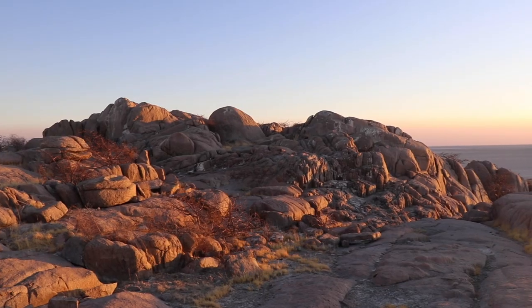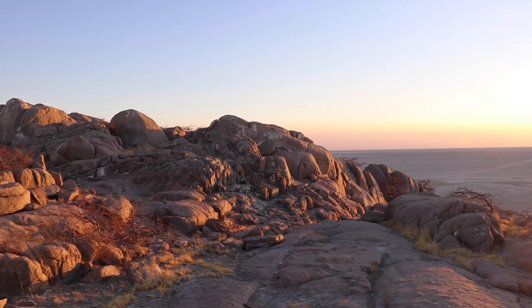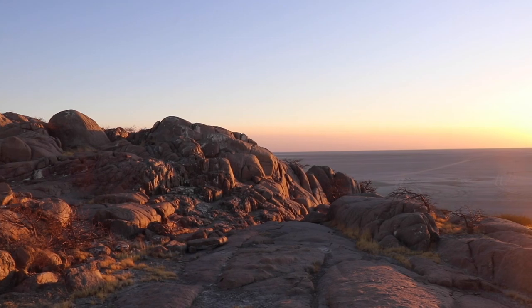What a cracker of a sunrise! Kubu Island, September 2019.